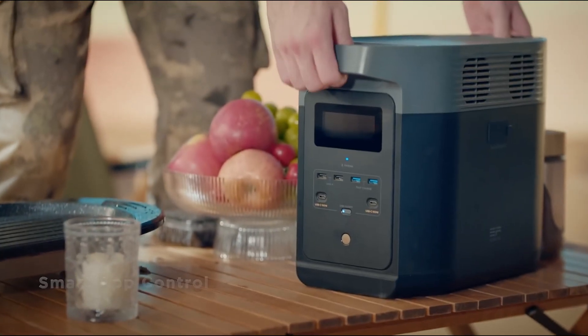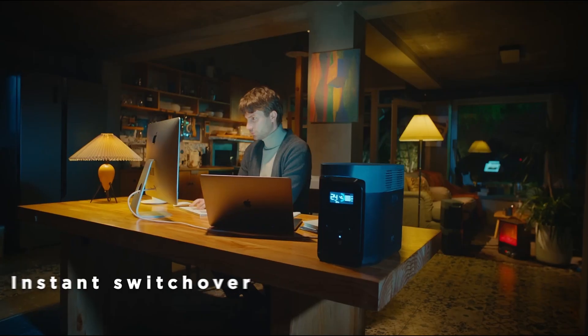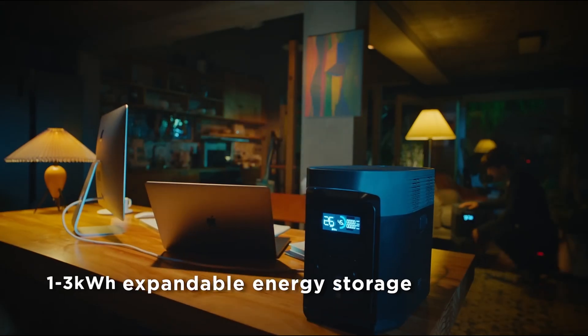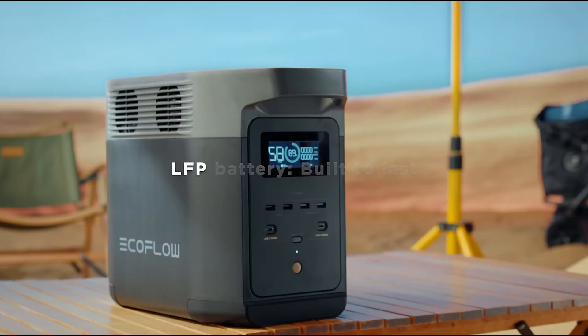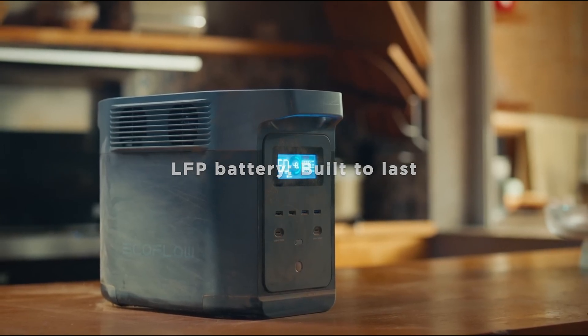Durability is another key aspect of the EcoFlow Delta II Max. Built with high quality materials and designed to withstand the rigors of outdoor use, this power station is also relatively lightweight for its capacity, making it easy to transport. Overall, the EcoFlow Delta II Max power station not only meets the demands of modern energy consumption, but also sets a new standard in the portable power market.